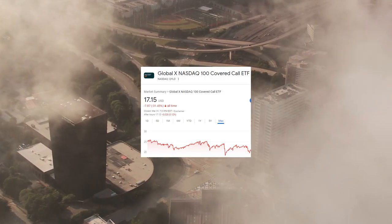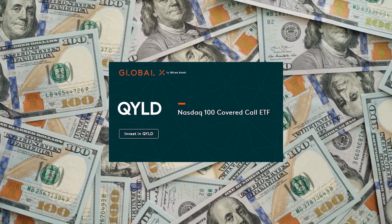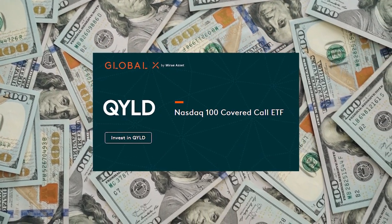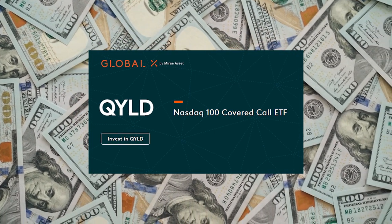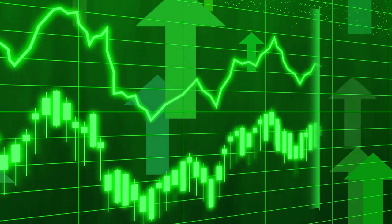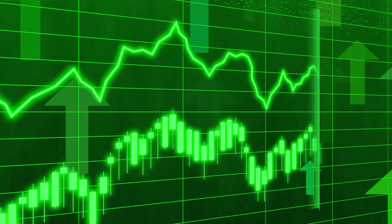Let's first go over what QYield is and how the dividend ETF even works. The Global X NASDAQ 100 Covered Call ETF Fund, known as QYield, is an exchange-traded fund that aims to provide investors with income from a covered call strategy on the NASDAQ 100 index. The NASDAQ 100 is a benchmark index that tracks the performance of 100 of the largest domestic and international non-financial companies listed on the NASDAQ stock market based on market capitalization. The QYield ETF buys shares of the NASDAQ 100 and then sells options on a portion of these shares in order to generate income from the premiums received from selling the options.